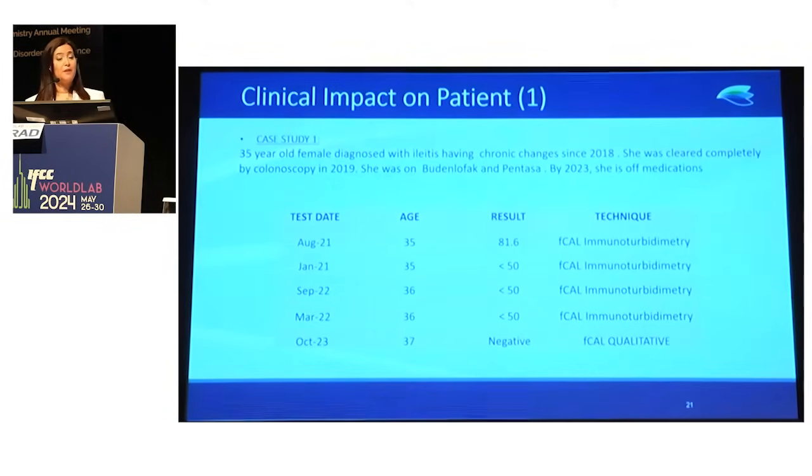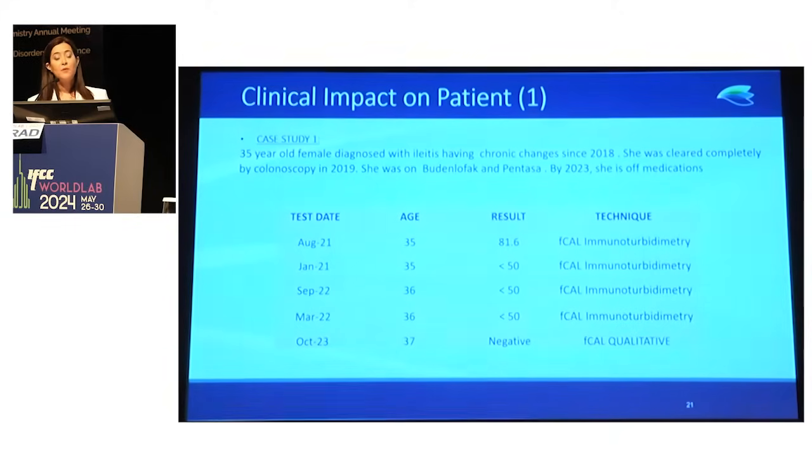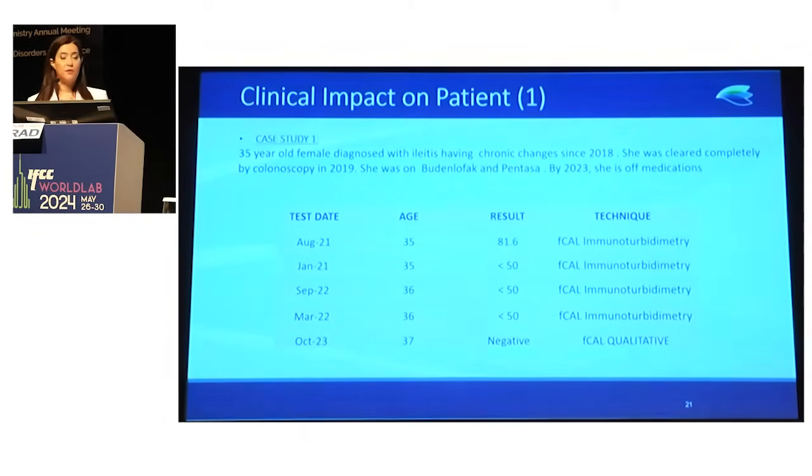The first case is a 35-year-old female diagnosed with ileitis who had chronic changes since 2018. She was cleared completely by colonoscopy and was on Budesonide and Pentasa for Crohn's. From August 2021, her calprotectin value was 81.6 micrograms per gram. She continued follow-up through 2022, where it was negative, and in October 2023 it became completely negative, and her physician decided to stop her medication.